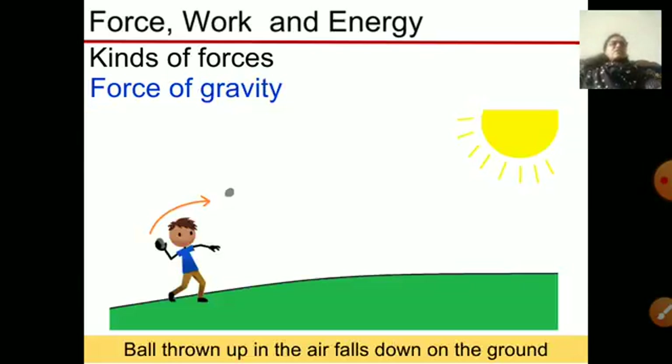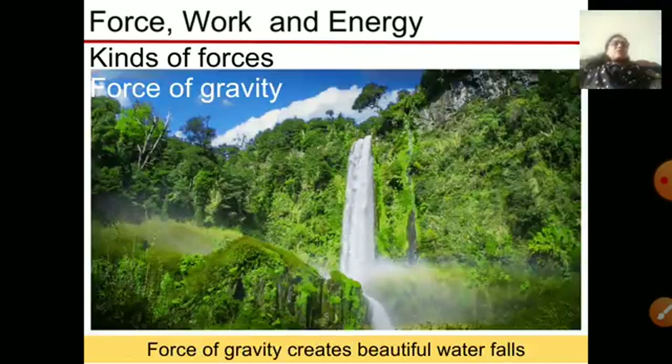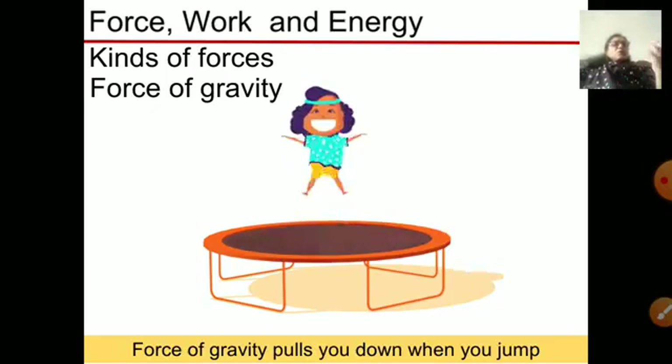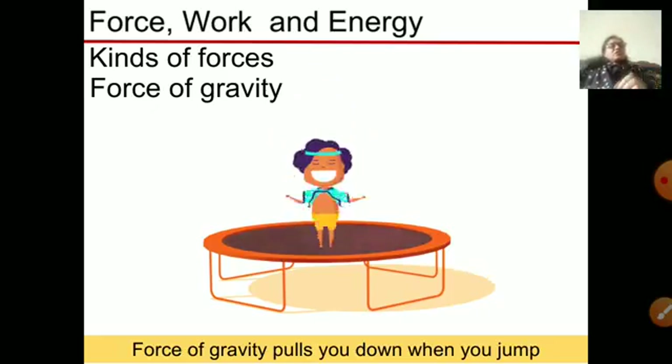The force of gravity means that whatever things we throw from a height fall down because of the force of gravity. Gravity is the force that attracts any object to fall towards the earth. For example, a ball thrown up in the air falls down on the ground because of gravity. The force of gravity also creates beautiful waterfalls — water is attracted downwards and falls. When you jump, the force of gravity pulls you down, as seen when a girl jumps on a trampoline.